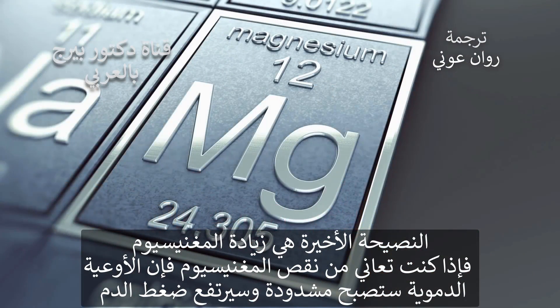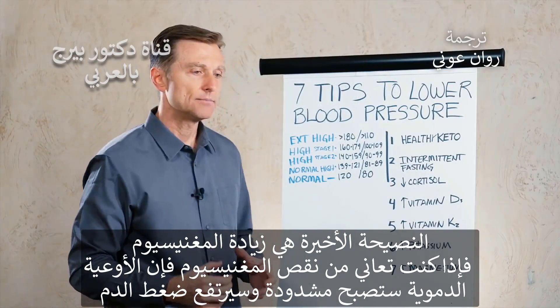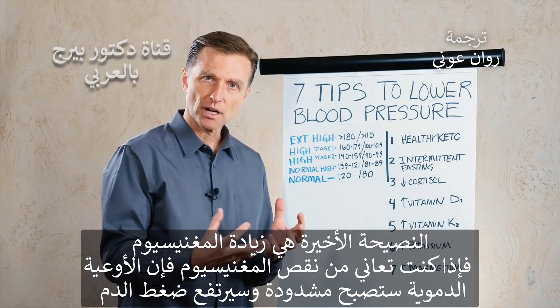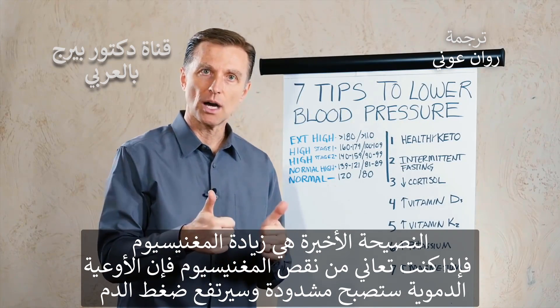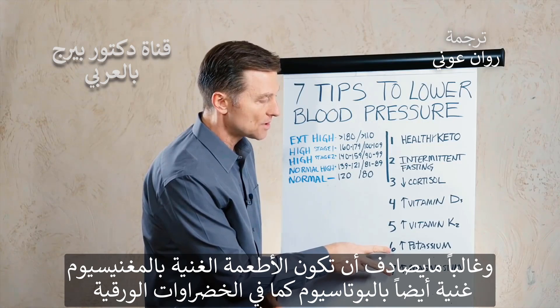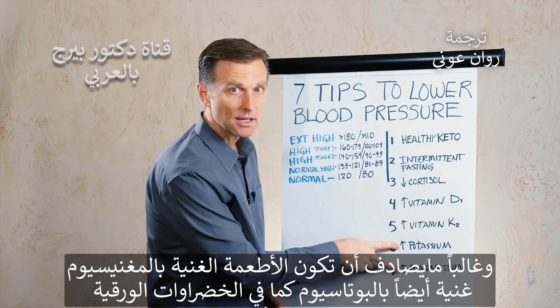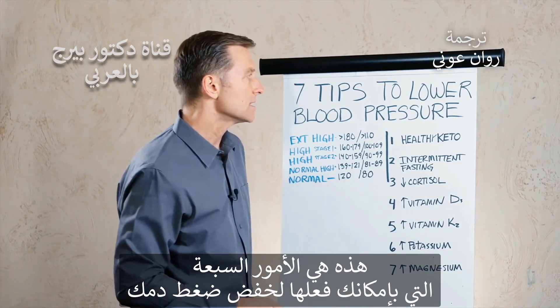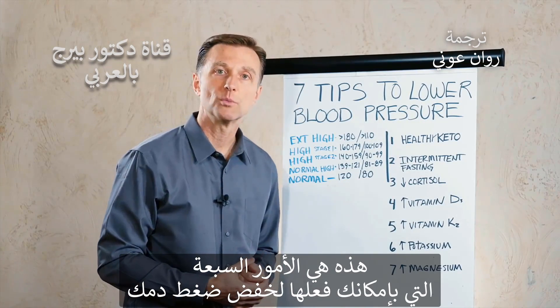The last one is increasing magnesium. If you're deficient in magnesium, the muscles within the vascular system are going to be tight and blood pressure is going to go up. It just so happens that foods high in magnesium are also high in potassium, like leafy green vegetables. So these are the seven things that you can do to lower your blood pressure.